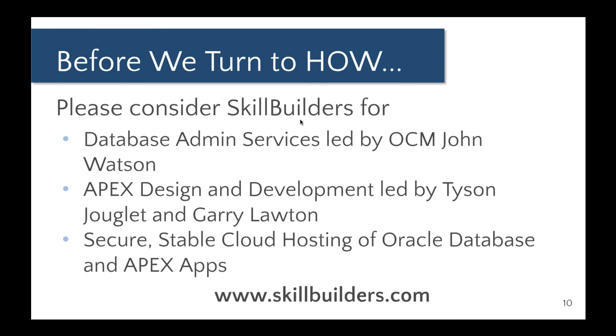Before we turn to how, I'd like to ask you to consider using Skill Builders for database administration services — you'll be hearing from John shortly about how to upgrade. Skill Builders also offers Oracle Apex application design and development, led by Tyson Duclay and Gary Lawton, and Skill Builders Cloud, which runs on AWS where we host your Oracle database and Apex applications. Those are three of our major lines of business, and we hope you'll consider Skill Builders for any of those, including training.